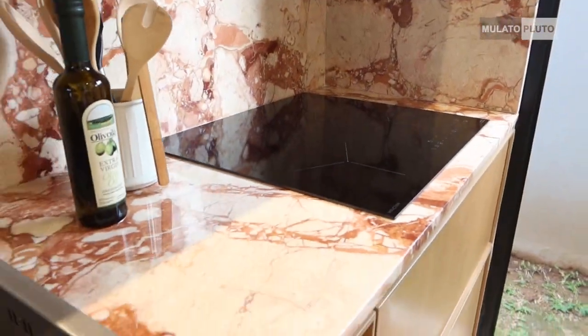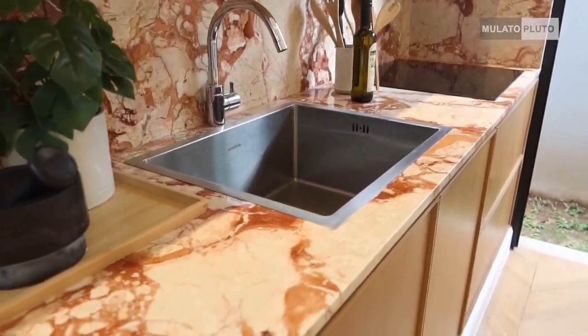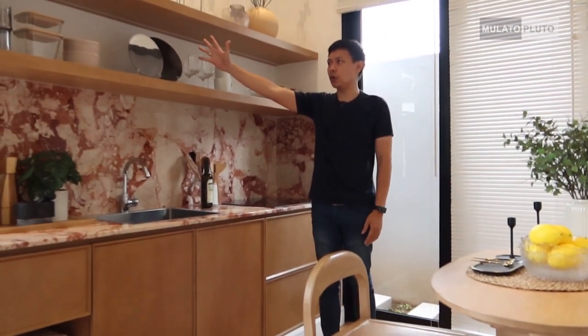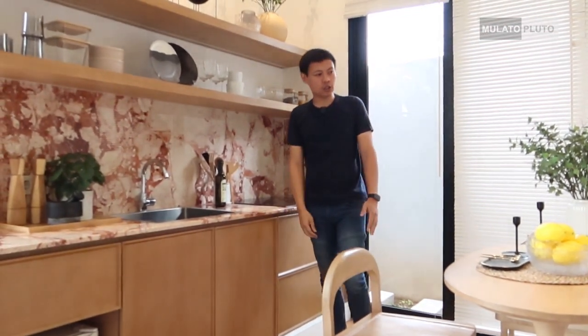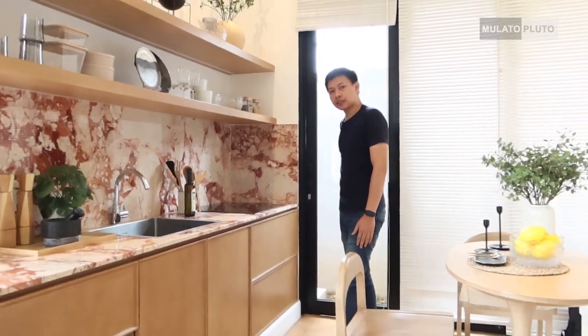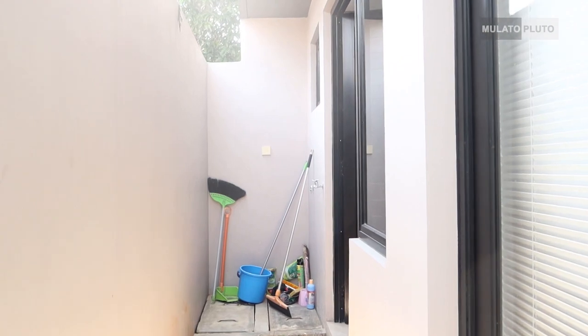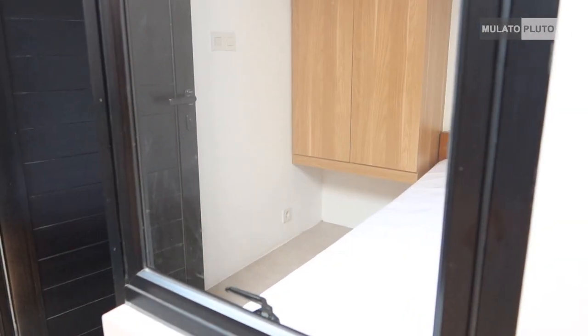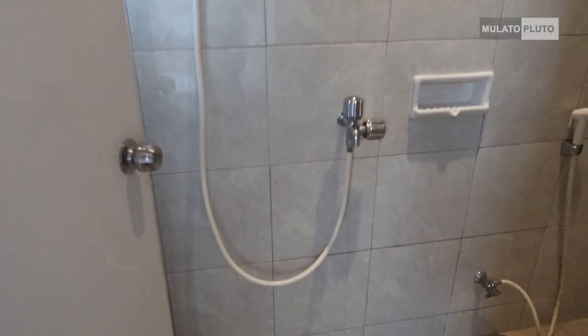Di kitchen ini udah mendapatkan sink dan top table seperti ini. Kalau teman-teman lihat itu ada ambalan-ambalan seperti ini, ini belum dapet ya tapi buat inspirasi teman-teman semua. Dan di belakang ini itu ada satu kamar tidur ART. Jadi ART itu bisa lewat samping atau juga bisa lewat sini. Kalau misalkan ada tamu biar enggak mengganggu, bisa lewat samping sini. Dan juga udah ada kamar mandinya.